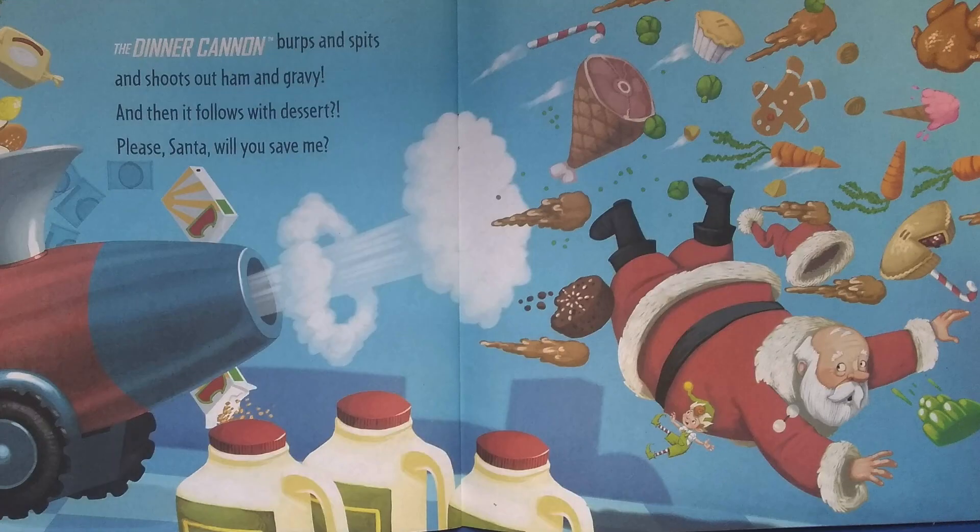The dinner cannon burps and spits and shoots out ham and gravy. And then it follows with dessert. Please, Santa, will you save me?